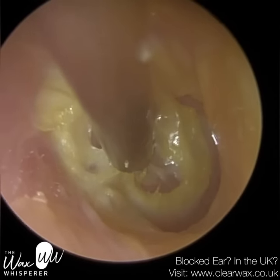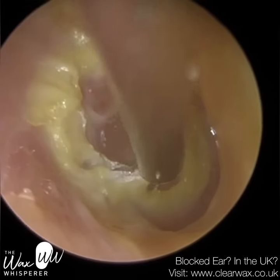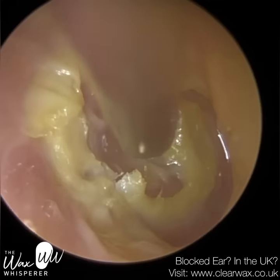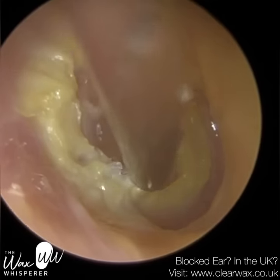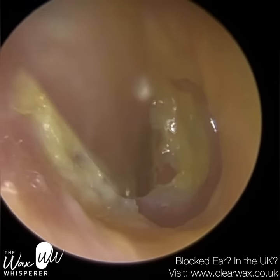Sometimes a canal cholesteatoma can actually grow towards the eardrum, through the eardrum, and it can affect the facial nerve — again, that's very rare. You're more likely to develop that with a traditional middle ear cholesteatoma. So I'm slowly peeling this away. This patient does have it — it's a stage one kind of cholesteatoma, a very, very early stage.